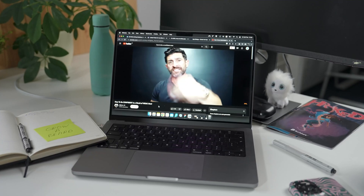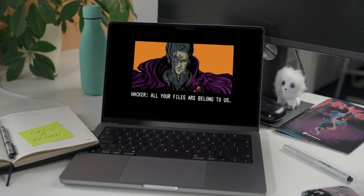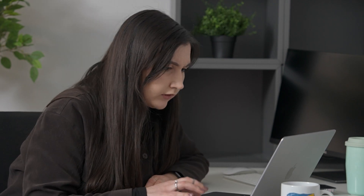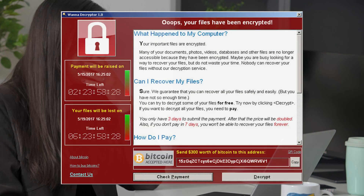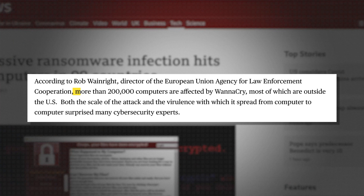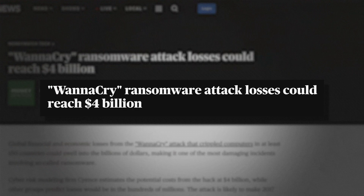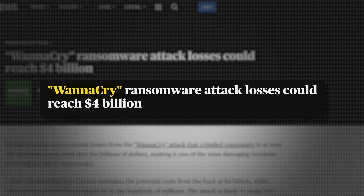Imagine it's a random Tuesday. You start your computer and suddenly see you're unable to open or access any files on it, and you're being asked to pay $600 in Bitcoin if you want to get your data back. Scary, right? That's what happened to 200,000 victims in May of 2017, when the ransomware WannaCry targeted regular users. And the same could happen to you.